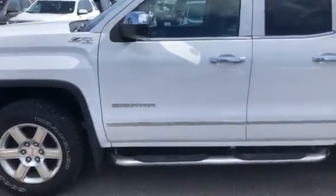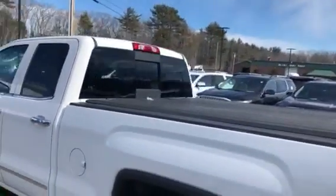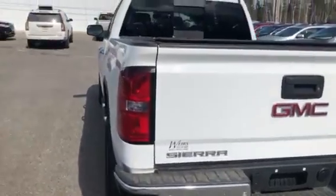As you can see it does have the upgraded chrome rims, chrome running boards, a tonneau cover, a power rear sliding window, park assist, and the front and rear along with the tow package.